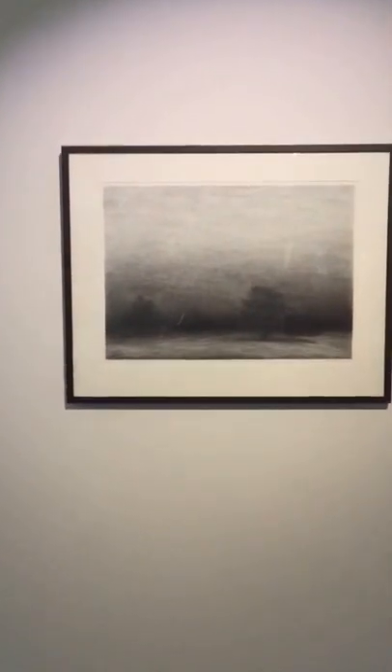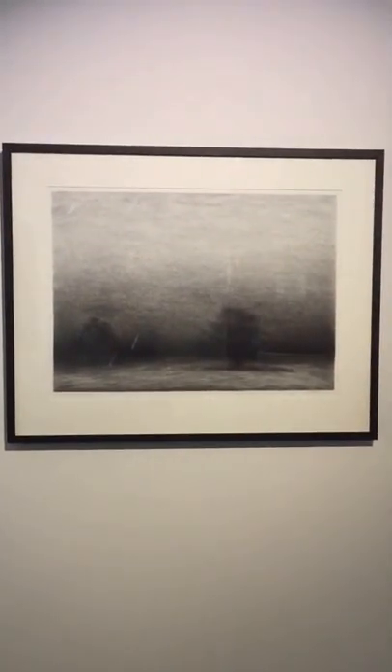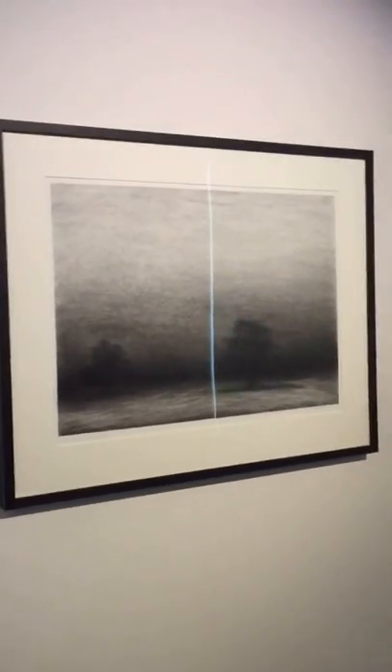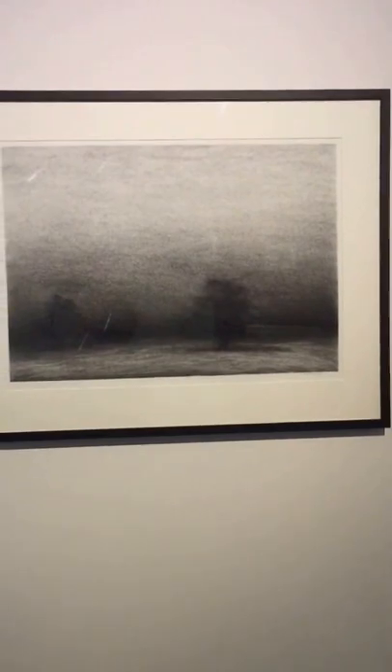This charcoal drawing, Morning Cypress, was actually the beginning of the landscape series that I continued with for the next 12 years or so. It started as this charcoal drawing, then got developed into a large painting, which was also hung in the Wynn Prize at the Art Gallery of New South Wales.